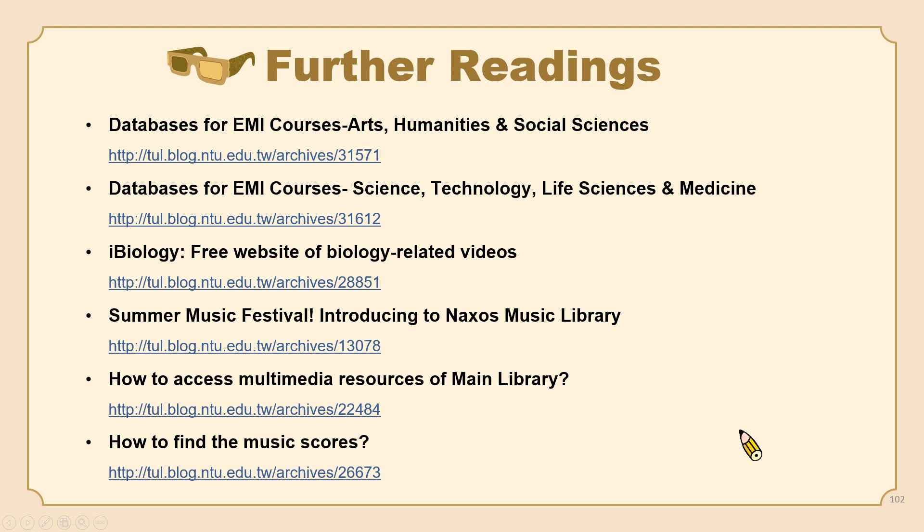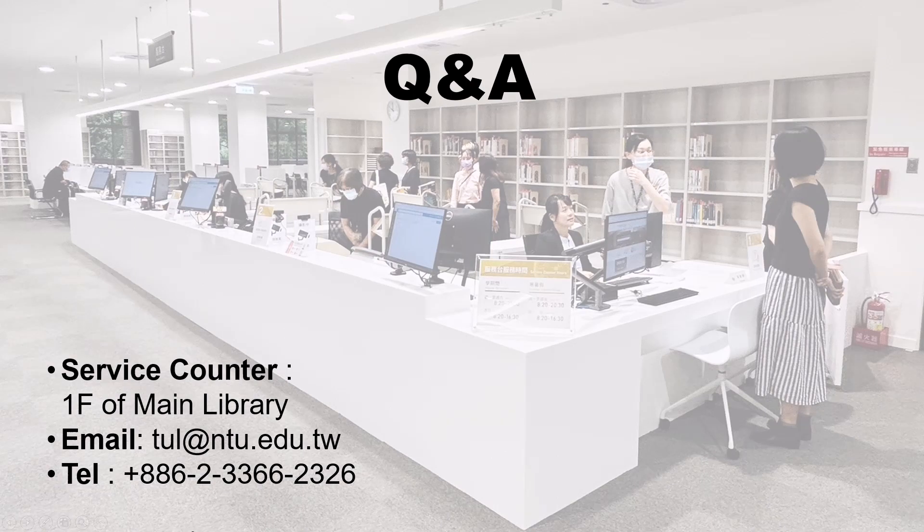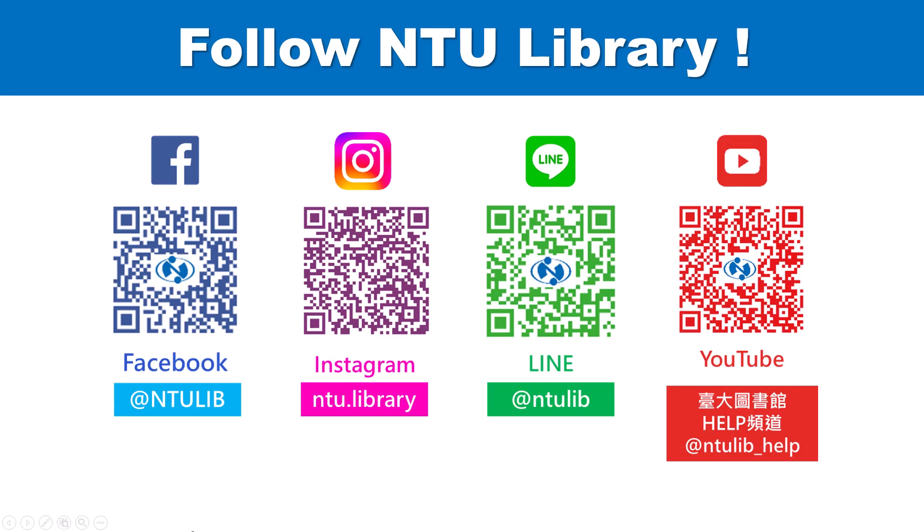We may not cover all of the multimedia resources of the library, so if you have further interest, you can take a look at our blog article. To sum up, audiovisual resources are not just about relaxation but about expanding your knowledge and exploring new horizons. So why not catch a movie at the library before midterms get too busy? If you have any further questions about NTU Library resources and services, you can visit the service counter on the first floor of the main library, or feel free to email us. Welcome to follow us on Facebook, Instagram, and YouTube channel for the latest news and updates.